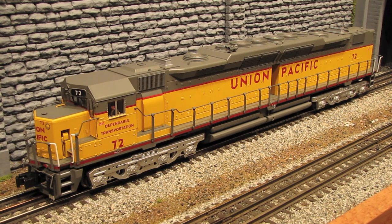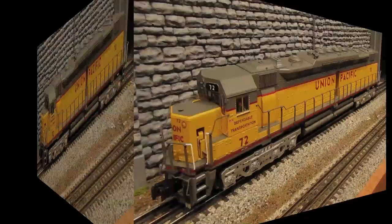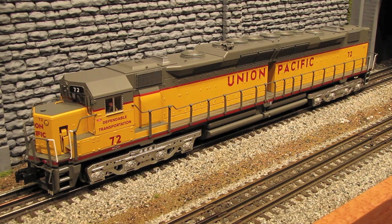The DD35A is sort of the predecessor to the DD40AX, with the DD35A being made in the mid-60s, and then the DD40X being made in the late 60s and early 70s. Most of the DD35As were manufactured by EMD around 1965. They were made exclusively for the Union Pacific, and they ended up making 15 of them in total, numbers 70 through 84. The real ones were over 88 feet in length and had a horsepower rating of 5,000.